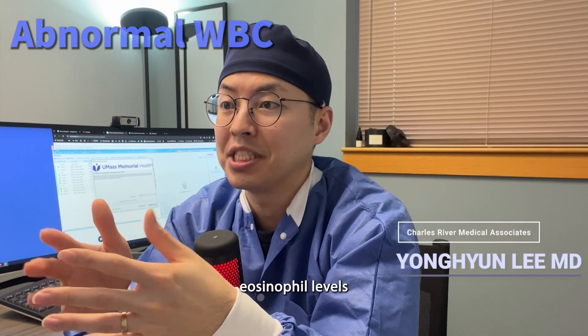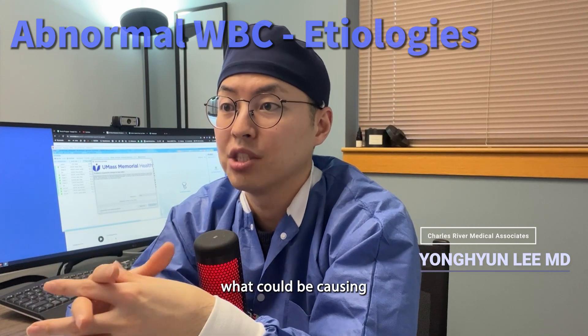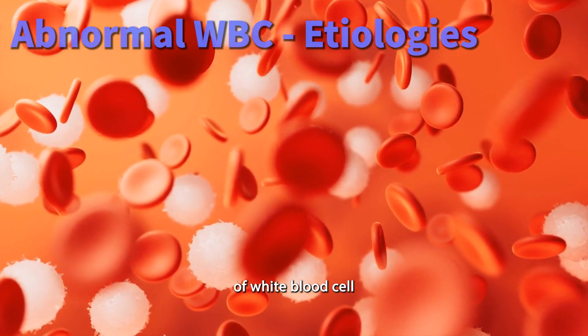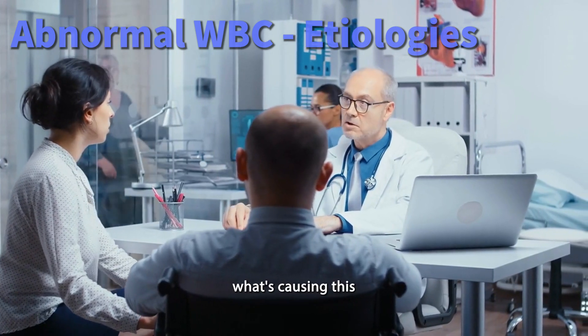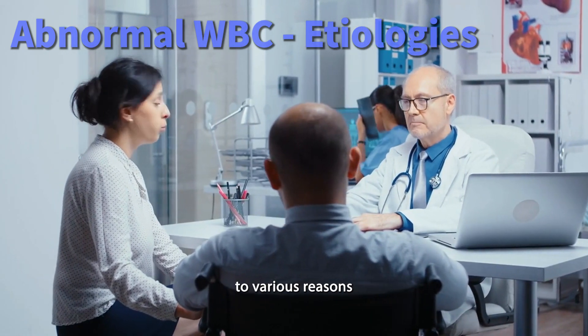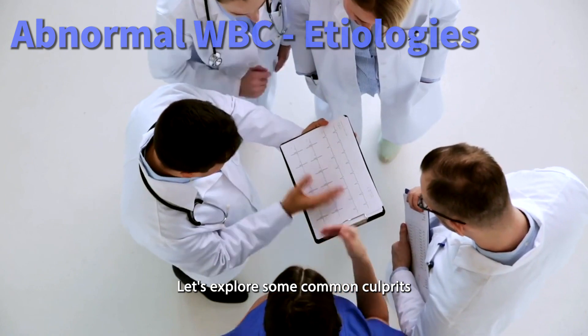Today we will discuss high eosinophil levels in an easy to understand way. What could be causing your high eosinophil count? This term might sound foreign to you, but it's simply a type of white blood cell. When you hear that your blood test shows high eosinophils, you might wonder what's causing this. High levels of eosinophils, known as eosinophilia, can be due to various reasons. Let's explore some common culprits.